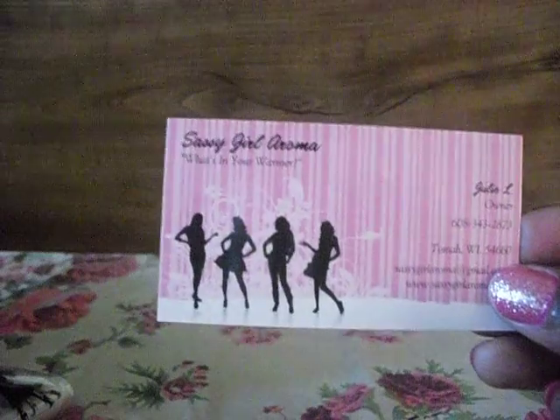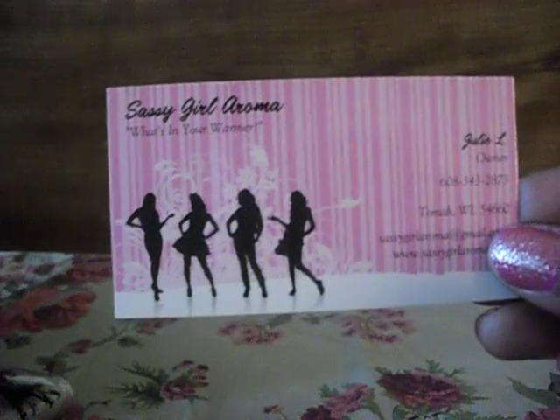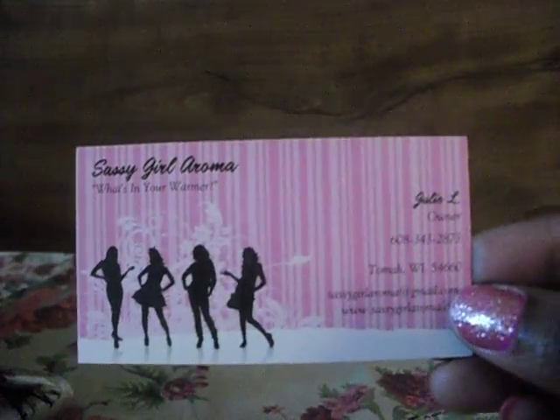I joined her Facebook group, and she was actually on vacation when I saw this. She was offering pies or half a pie, and you had to comment if you wanted it. I was one of the ones who commented and was able to get this half a pie. The vendor is Sassy Girl Aroma, and the owner's name is Julie.